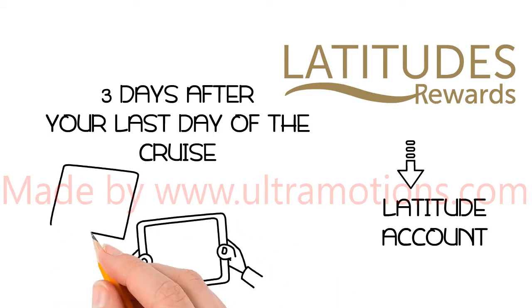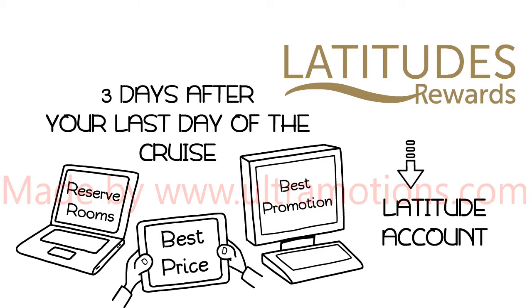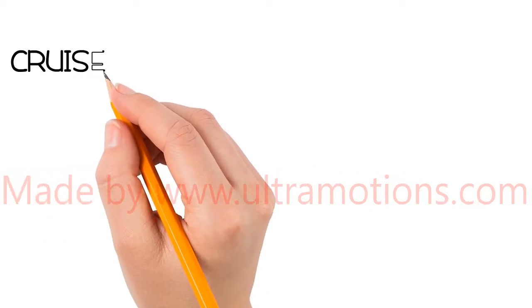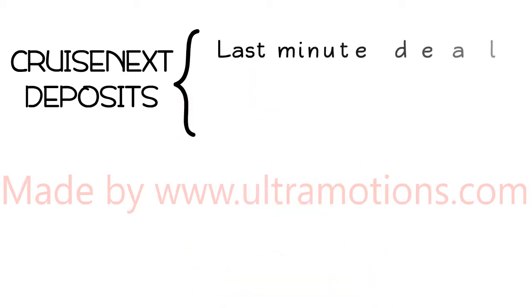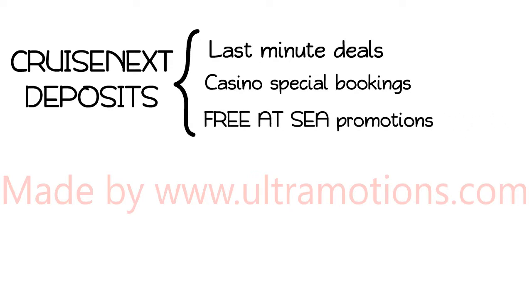Within the space of the next four years, whenever you are ready to reserve your rooms, search for the best price and the best promotion from your preferred travel professional, online, or directly with a Norwegian agent. You can also combine these Cruise Next Deposits with most other promotions including last minute deals, casino special bookings, and Norwegian's Free at Sea promotions.